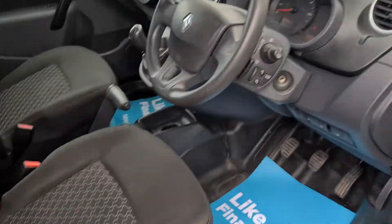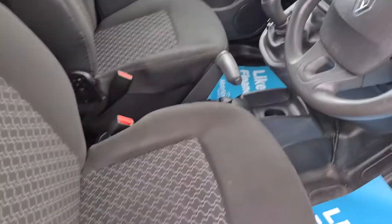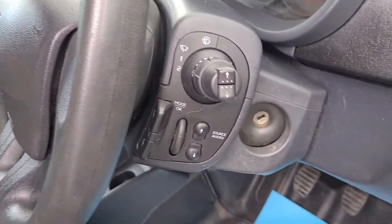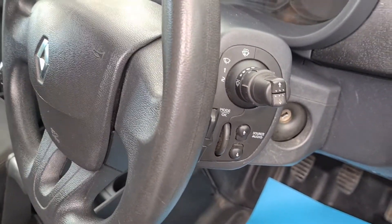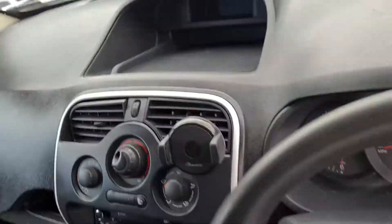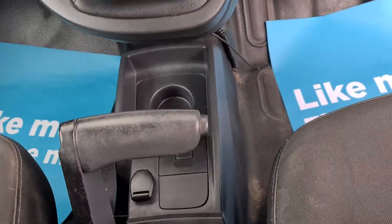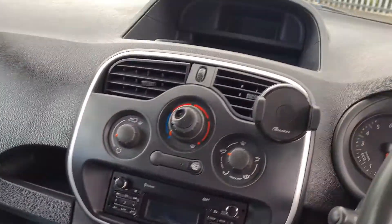It's got the electric windows and electric mirrors. Two seats in really nice clean condition — no rips, no tears, no stains or anything. The Bluetooth controls for the stereo system are just on the right hand side of the steering wheel. Five speed manual with eco mode.